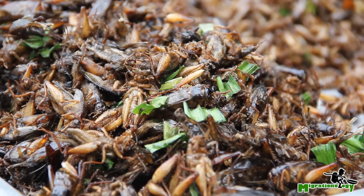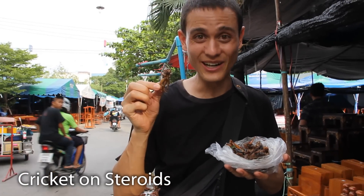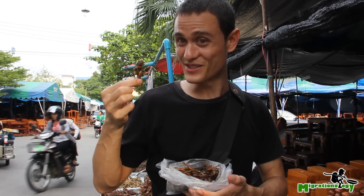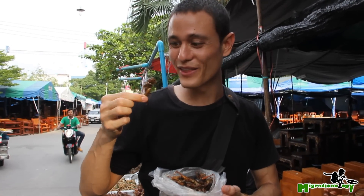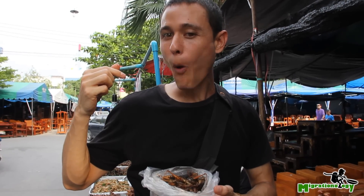I don't know, but these guys are scary looking. It looks like a cricket on steroids. I guess you just pop the whole thing into your mouth. This one is a little sharp. That's very meaty, a bunch of different textures, and it has pretty sharp claws on that bad boy.